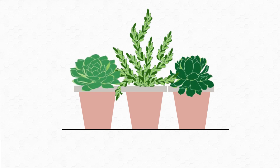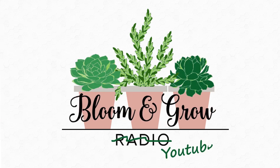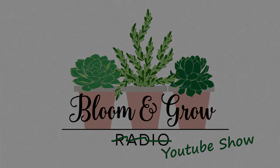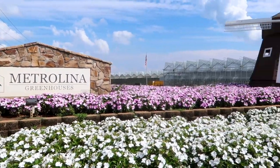Hi plant friends! Welcome back to the Bloom and Grow YouTube Show! We are in for a total treat because I am here with some very special people from Metrolina Greenhouses. They are actually the growers who supply a lot of the big box stores and nurseries that we buy our plants from.